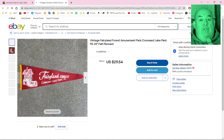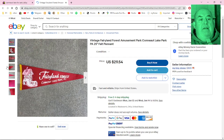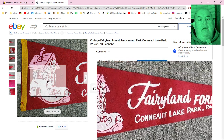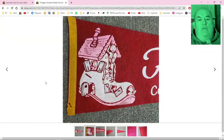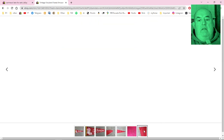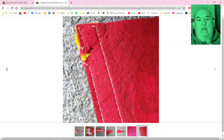There's a Fairyland Forest pennant — kind of cool. I don't know who collects pennants, but this certainly is one.